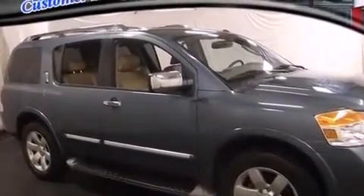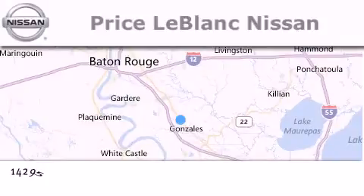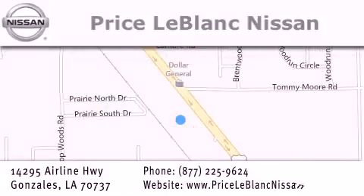Contact us today to schedule your opportunity to see this automobile in person. Thank you for shopping at Price LeBlanc Nissan, conveniently located in Gonzales between Baton Rouge and New Orleans at 14295 Airline Highway. Please contact our internet department at 877-225-9624 for special internet-only pricing.